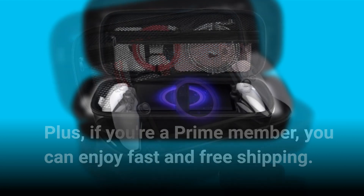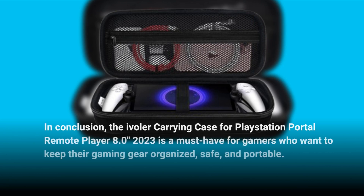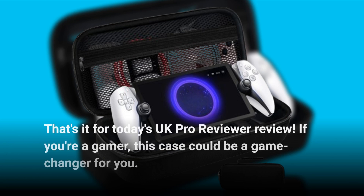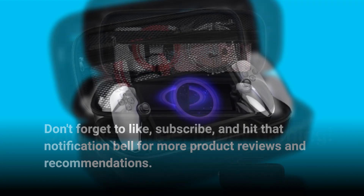In conclusion, the Evola Carrying Case for PlayStation Portal Remote Player 8.0 Inches 2023 is a must-have for gamers who want to keep their gaming gear organized, safe, and portable. That's it for today's UK Pro Reviewer review. If you're a gamer, this case could be a game-changer for you. Don't forget to like, subscribe, and hit that notification bell for more product reviews and recommendations. Until next time, happy gaming!